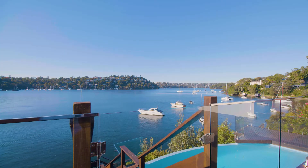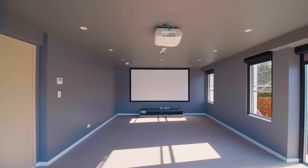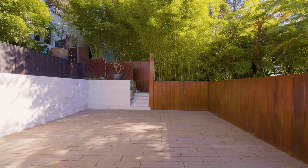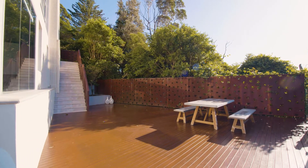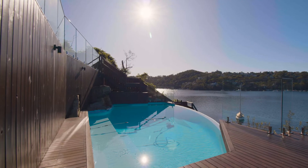Moving downstairs, you will find a theatre room as well as access to a large gym. Exiting the lower level onto an expansive timber deck, this space is great for overlooking the kids playing in the swimming pool.